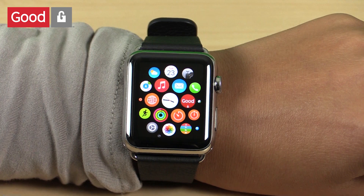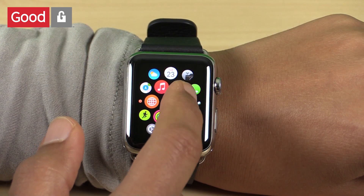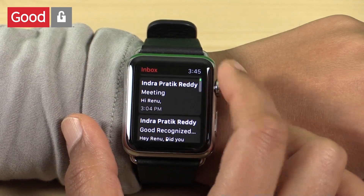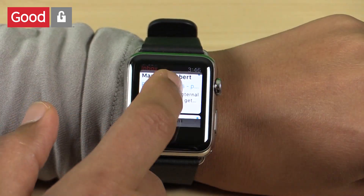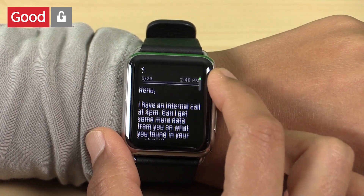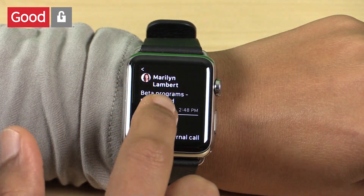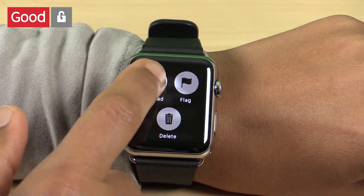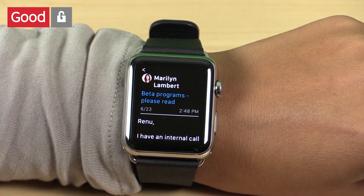Let's take a look at a quick demo. Here I've downloaded the new Good Work Watch app, which gives me easy access to my emails and calendar. I can easily scroll through my emails and tap on an unread email. I read the email and I can also take an action using the force touch gesture. I'll just mark the email as unread and you see the color change here, which shows it's an unread email.